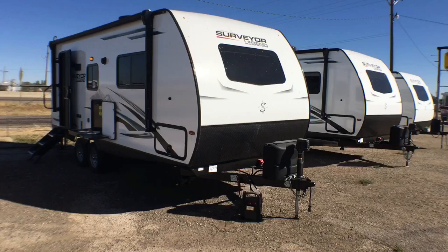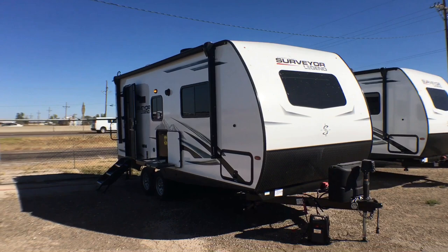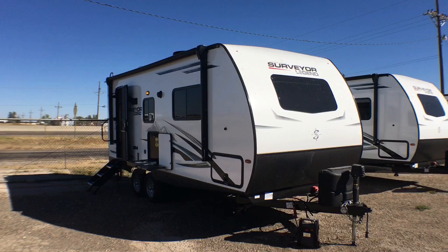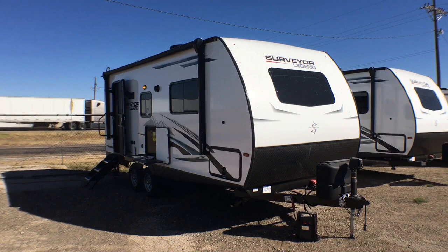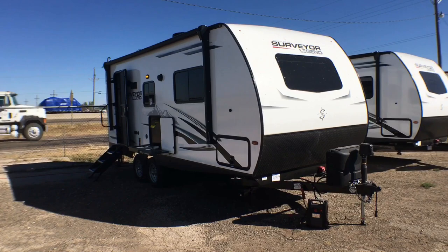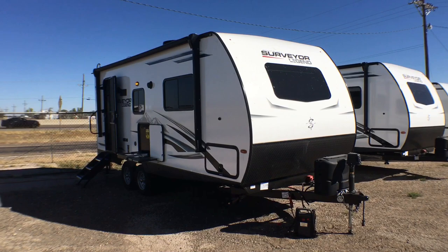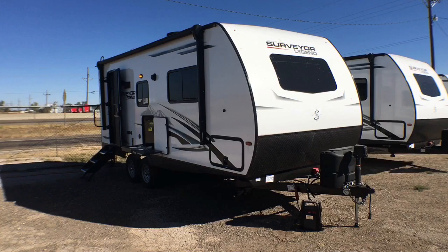All right guys, that is going to wrap it up for the 2021.5 Surveyor model 202 RBLE. If you have any questions on this particular unit, feel free to put those down in the comment section below. You can give us a call for pricing and availability at 806-335-2336 or shoot me an email at contact@custom-rv.com. If you enjoyed this video, feel free to hit that like button below — that lets us know how we're doing. If you're new to the channel or want to stay up to date on all of our new content, feel free to hit that subscribe button. Again guys, this has been the 2021 Surveyor 202 RBLE. We thank you very much for watching and have a wonderful rest of your day.